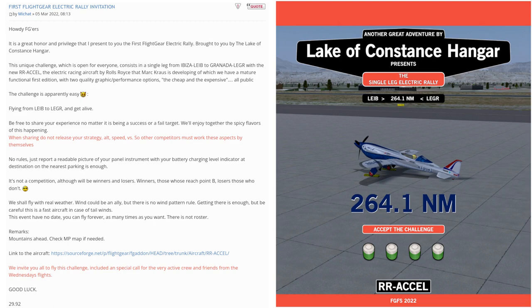Howdy FG-sus, it is a great honor and privilege that I present to you the first Flight Gear Electric Rally.